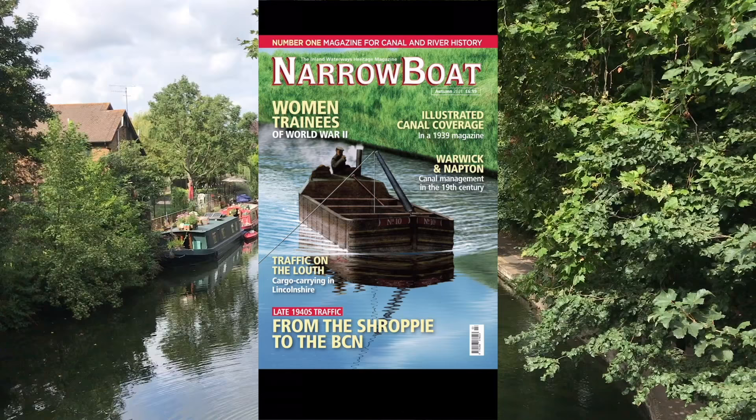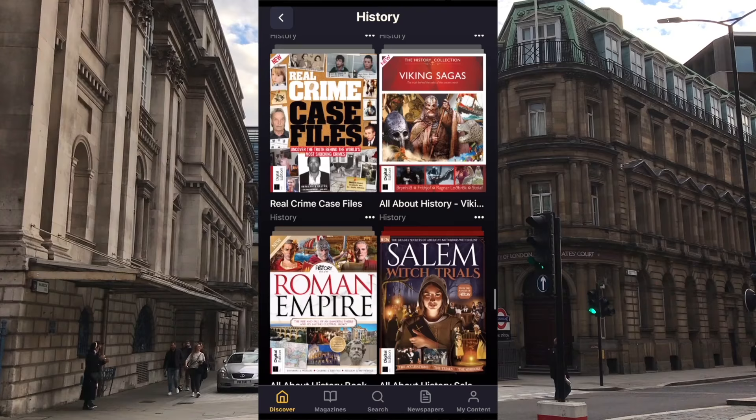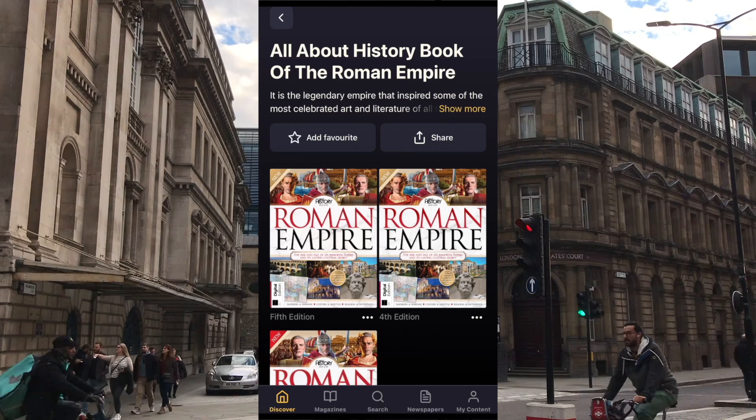For example, I'd never read Narrowboat before I got Readly, but I do now. And this looks relevant to today's video, does it not? You can even download magazines to read offline, and your subscription gives you access for up to 5 accounts.